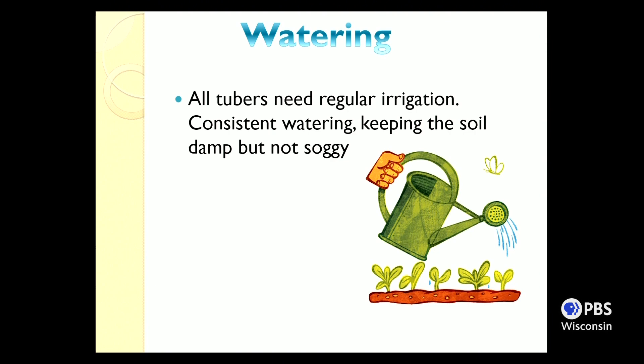Make sure the soil stays damp, not soggy. About an inch of water a week is a good standard. If it's a very warm summer, stick your finger in the soil — if it feels dry, water it; if it feels damp, don't. It's pretty common sense, but we want to make sure everyone is on the same level when growing potatoes.